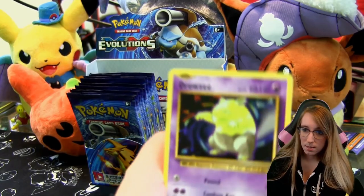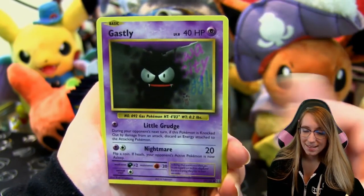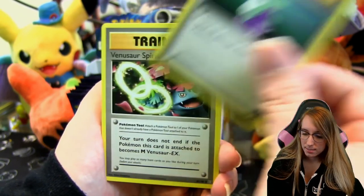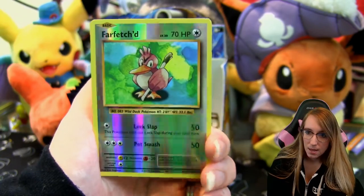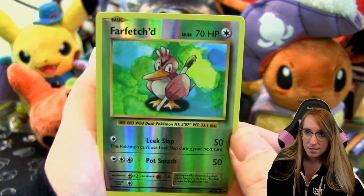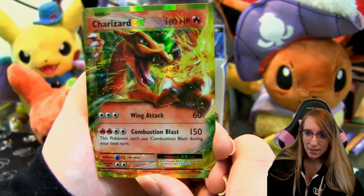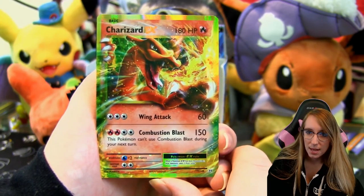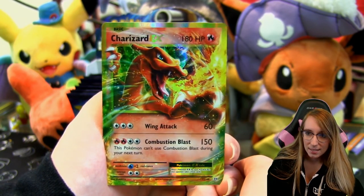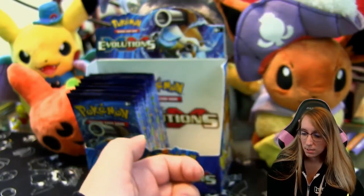Pack three: Drowzee, Caterpie, Gastly, Diglett, Charmander, Metapod, Potion, Venusaur Spirit Link, a reverse Far-Fetched. And whoa — Charizard EX! Hello there, Charizard EX. It's pretty cool that even though they're EXes with very holo foil and crazy art, they're still somewhat in that base set style with the HP text font and the 'basic' label.